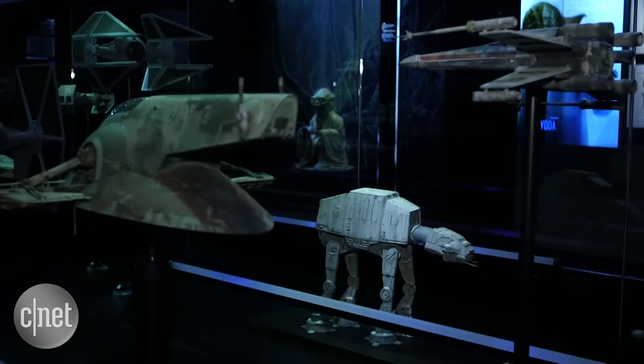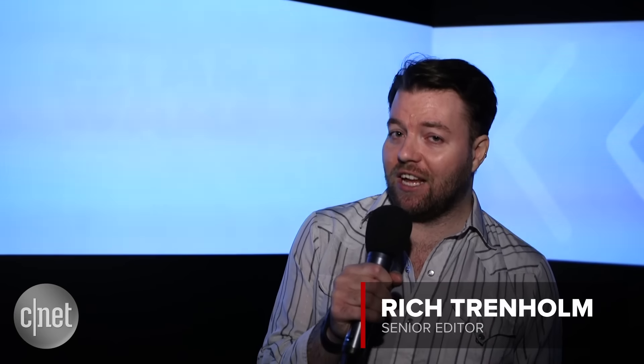Laugh it up, fuzzballs. We're here at the Star Wars Identities Exhibition in London, packed full of original props, costumes, models and early artwork from the collection of George Lucas himself. To talk us through it, we met with Layla French from the Lucasfilm Archive.